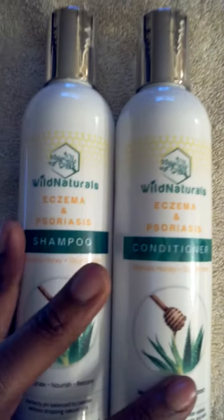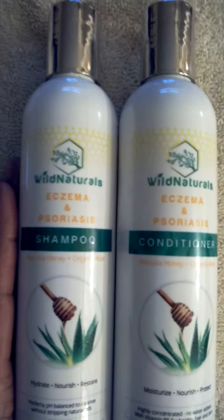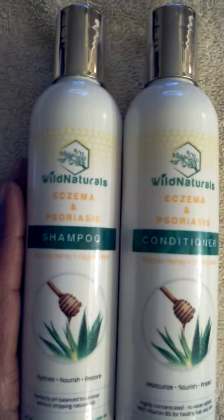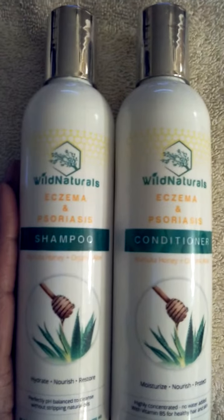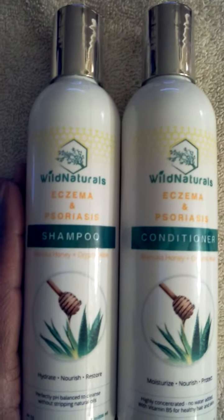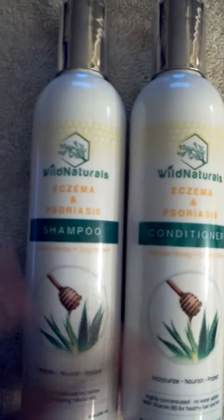Like I said, it leaves your hair — I've used it on my hair. I wear naturally curly hair, and it leaves my hair feeling shiny and healthy. You don't have to use a lot. Just use a little bit — a little bit goes a long way with both the shampoo and conditioner.